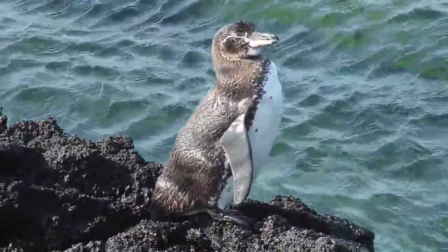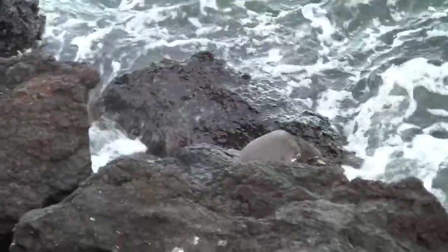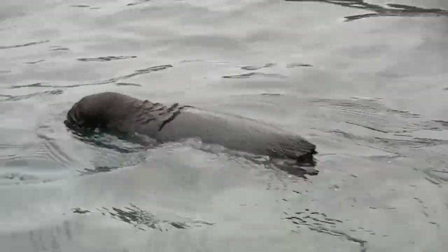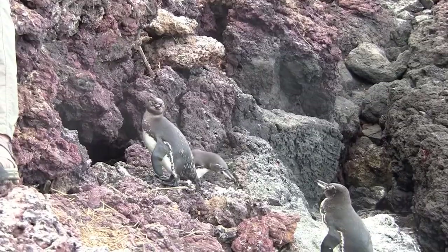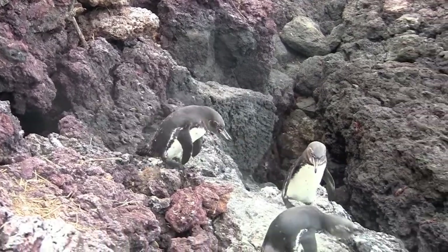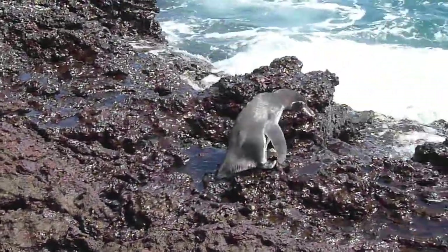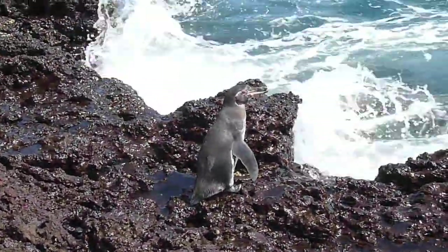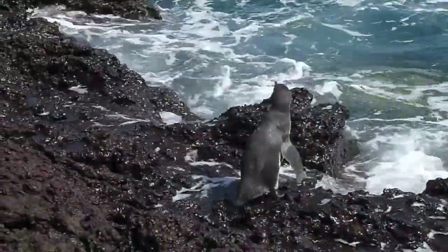Our equatorial friend knows that one of the best ways to get out of the sun is to hop in the water. Going for a swim is a great way to stay cool, but the Galapagos penguin spends a lot of its time on land too. It can be a bit more difficult to escape the hot sun when you aren't in the water, but the Galapagos penguin employs some clever techniques.